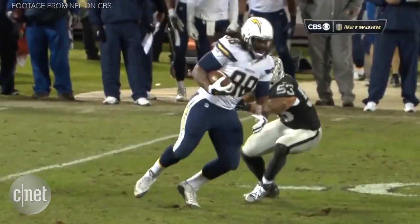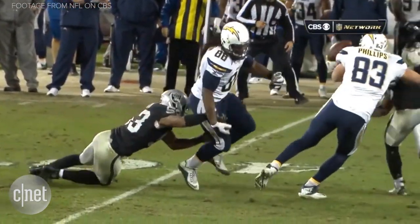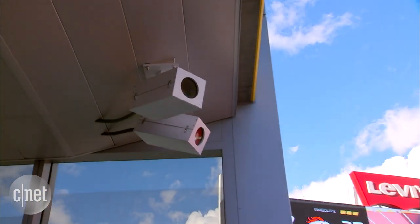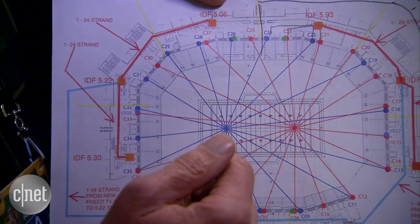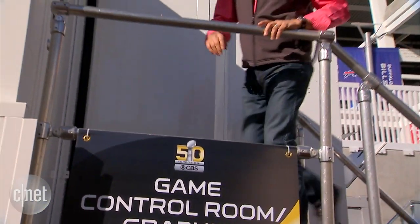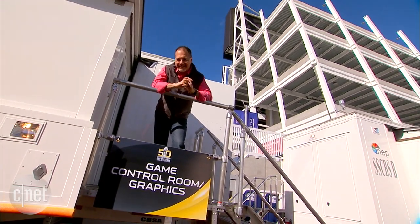High frame rate cameras are dedicated to just doing high frame rate and replay in the smoothest action. We also have technology in the booth to stitch a bunch of cameras together to give you a fly-around angle like something out of the Matrix. This year the CBS Super Bowl coverage is going to lean hard into the NFL's next-gen stats technology.